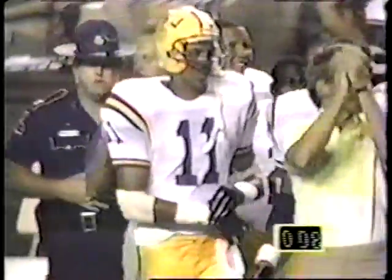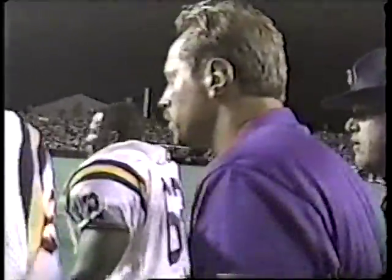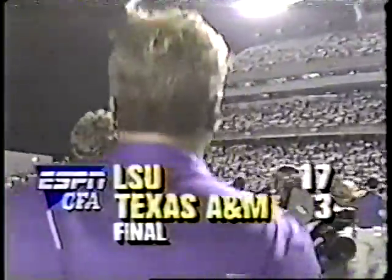Oliver Lawrence comes crashing through — happy man. The youngest head coach in Division One just posted victory number one, Mike Archer. You'll remember this one a long time — you come into the enemy camp and you upset the Aggies.